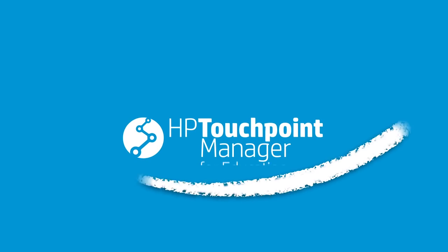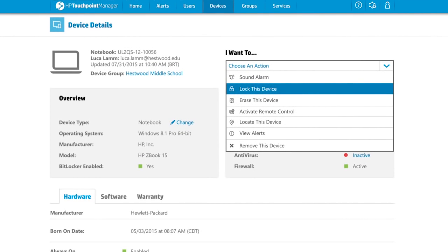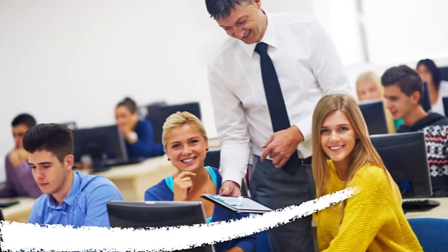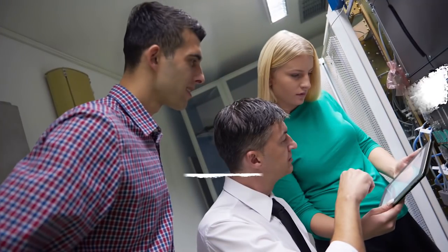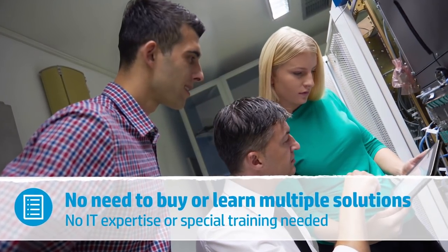Easy — with HP Touchpoint Manager. A simple, intuitive, cloud-based app for managing and securing different devices and operating systems from a single solution. And anyone can have HP Touchpoint Manager up and running in minutes, even someone who's not an IT expert.